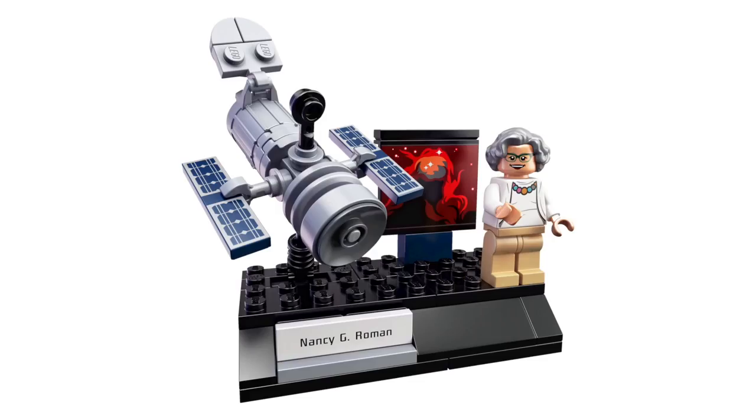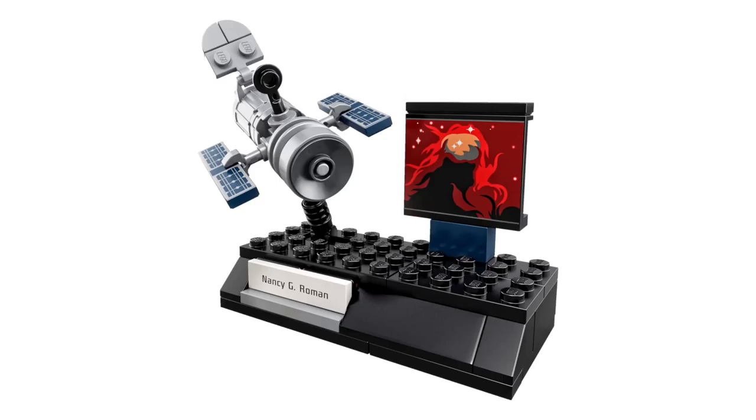The next vignette features a miniaturized version of the Hubble Space Telescope, and depicted in this scene is the mother of Hubble, Nancy Grace Roman. The Hubble Space Telescope is pretty well rendered with some great printed tiles, and I love the use of the trash can piece at the back. We can also see another print of what the Hubble Space Telescope must be seeing, and it has a really cool galaxy feel.